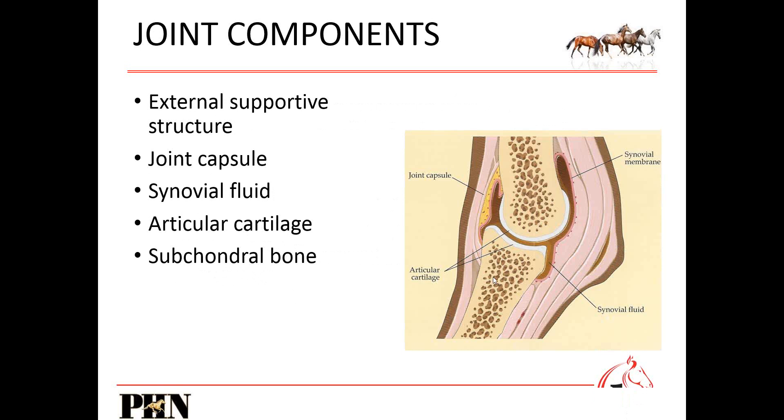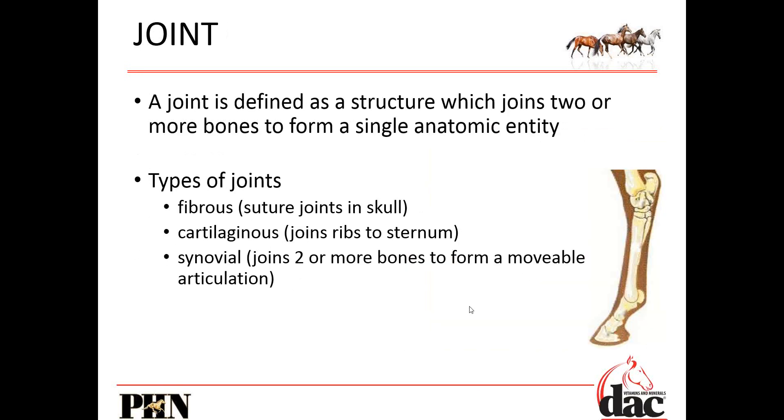There are multiple different components to a joint, and when we feed a joint supplement we've got to take into account all of these different components — that's why there are multiple ingredients. On the outside we have the joint capsule, then the synovial membrane, then synovial fluid, then articular cartilage, and then the subchondral bone. These are all components that make up those synovial joints.